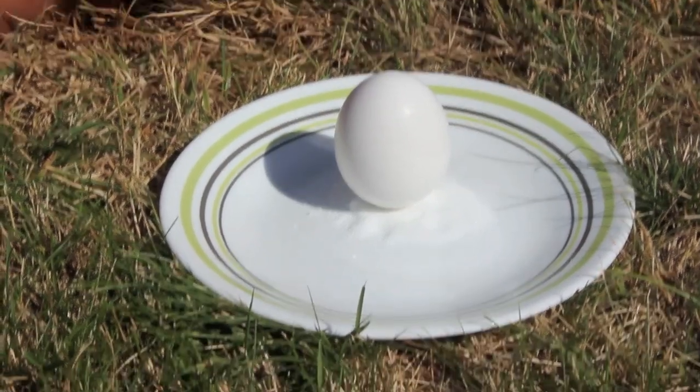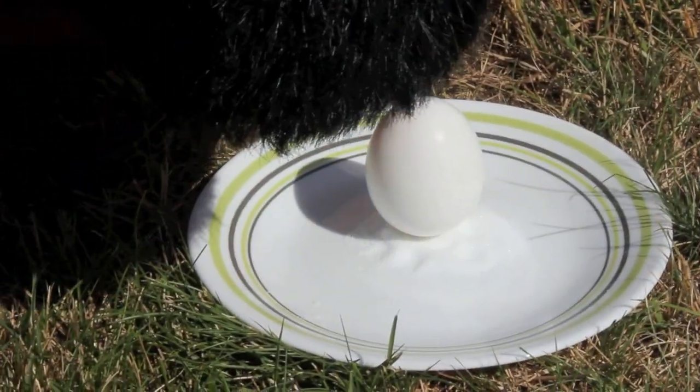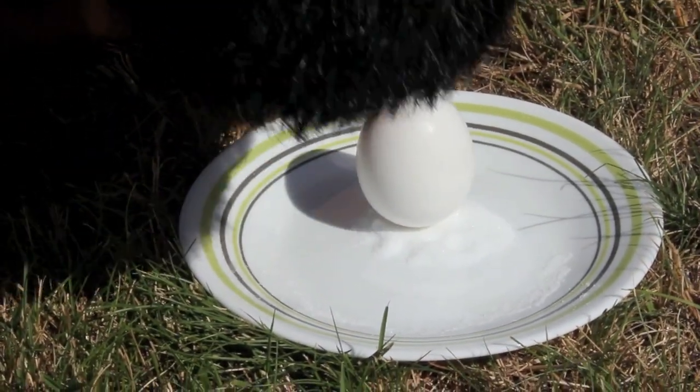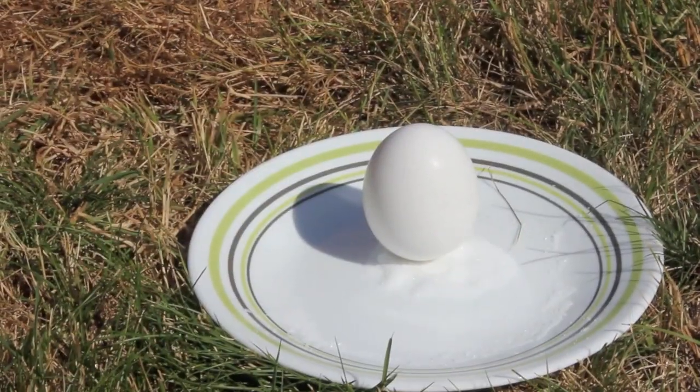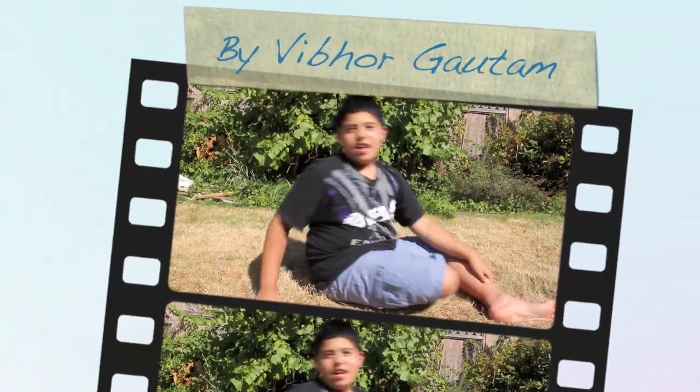then we moved it away a little bit — like we moved it away. You get the point, right? We moved it away so it'll look like there's nothing holding it. So that's what we call magic, but it's actually called a science experiment.